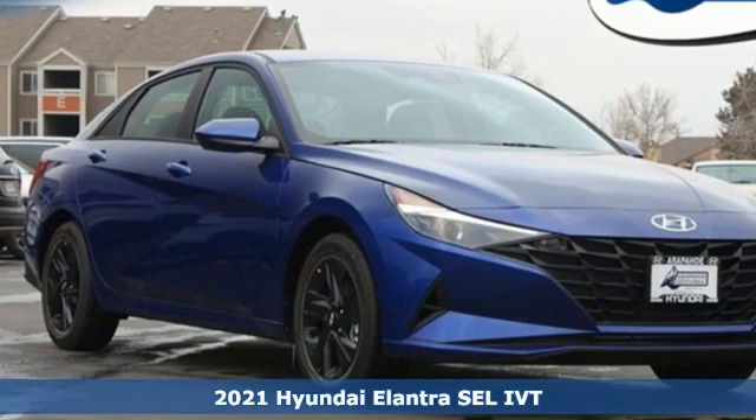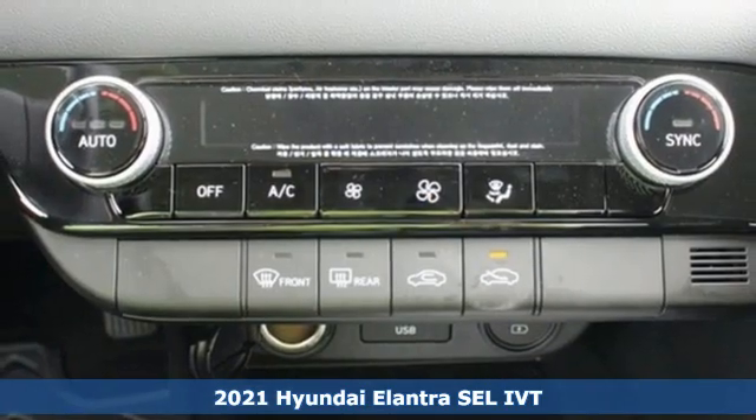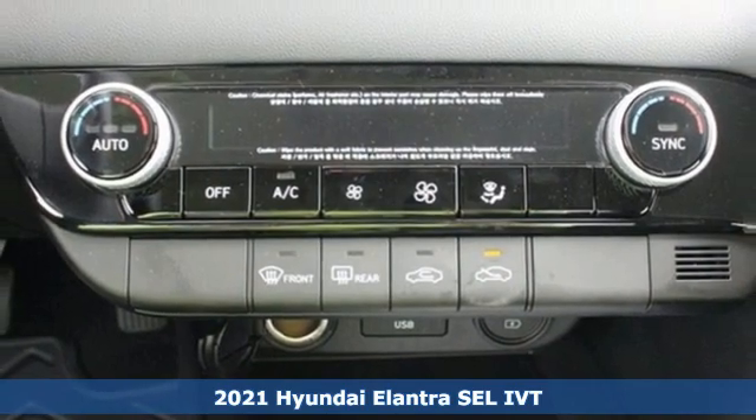It's a new 2021 Hyundai Elantra. Hyundai's attention to detail means a better driving experience for you.